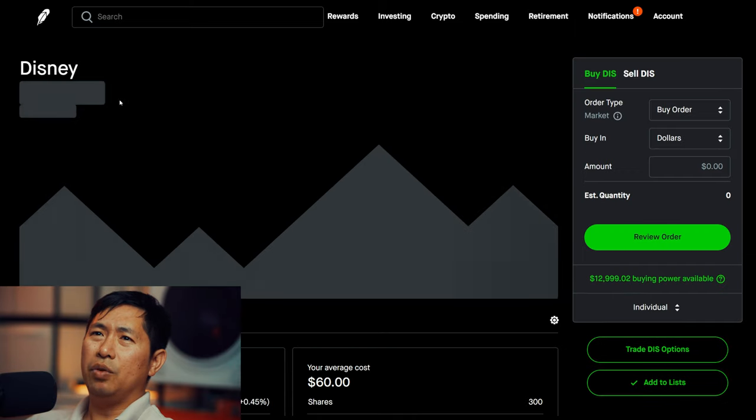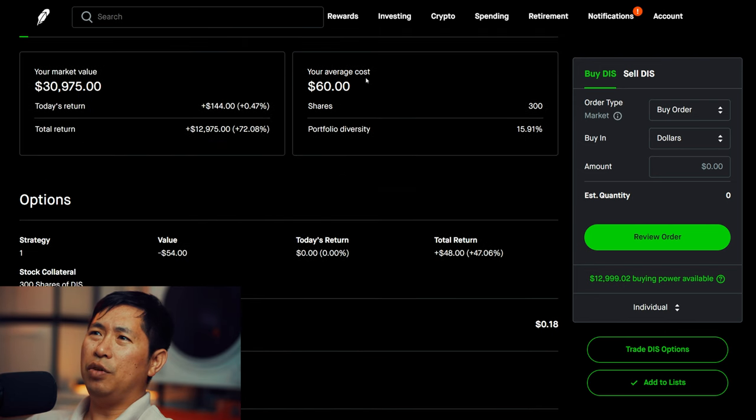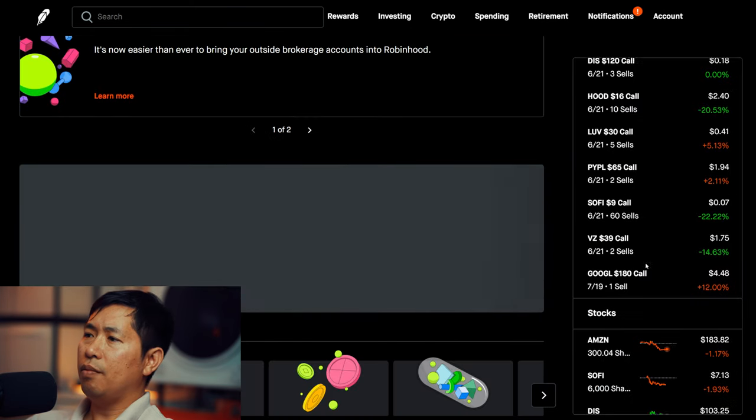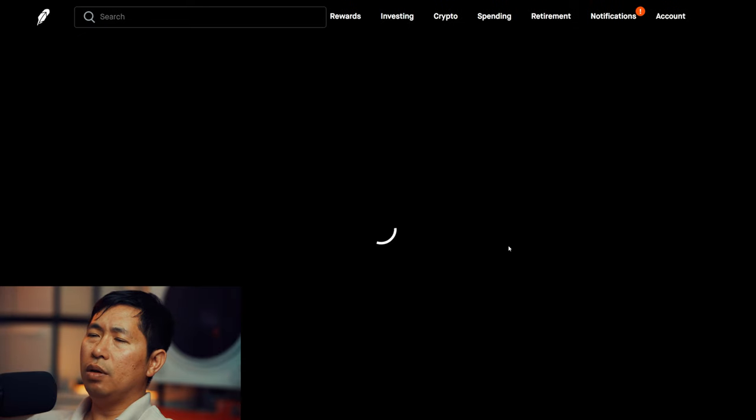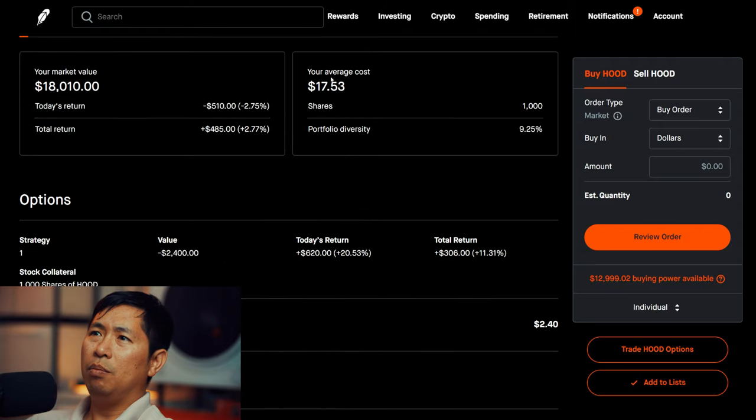I have 300 shares of Disney. Disney is at $103.25. My average cost is $60. Total return: $12,975. I have 1,000 shares of Robinhood. Robinhood is at $18.01. My average cost is $17.53. Total return: $485.